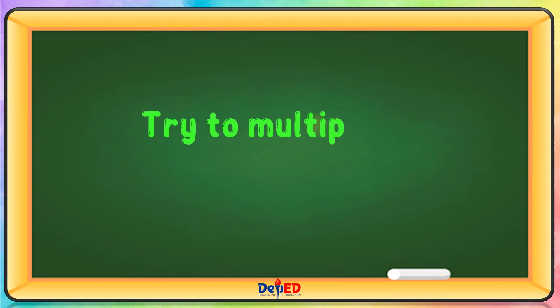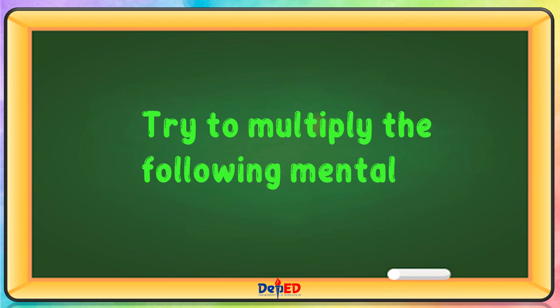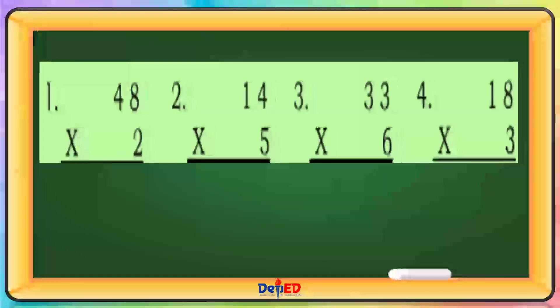Try to multiply the following mentally. 48 times 2. 2 times 8 equals 16, carry 1. 2 times 4 equals 8, plus 1 equals 9. Answer: 96.